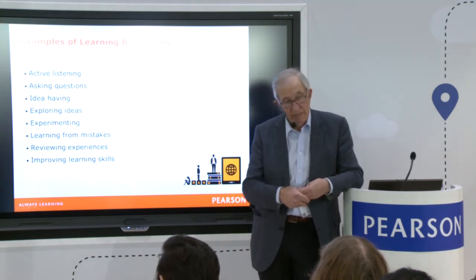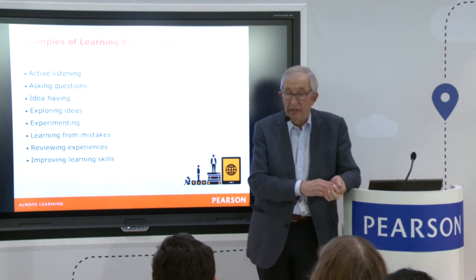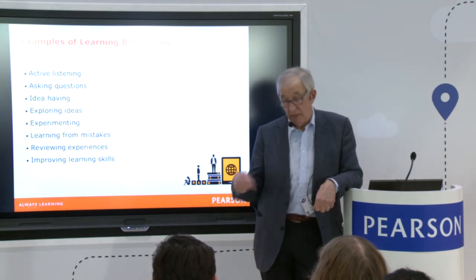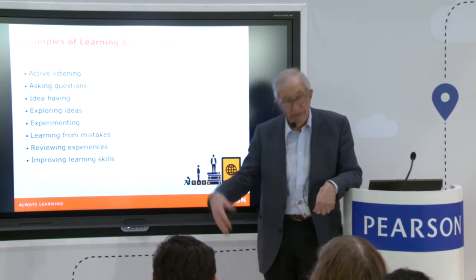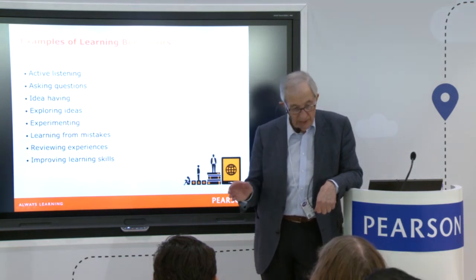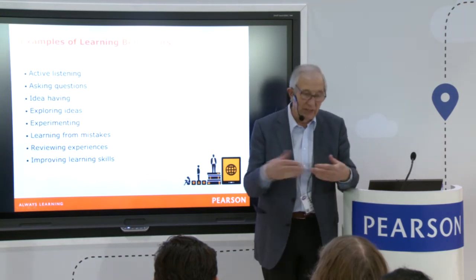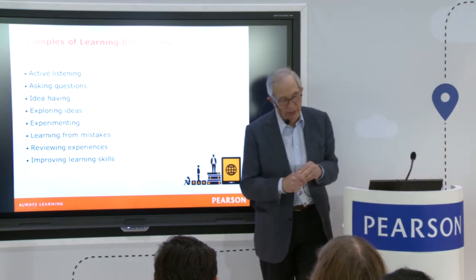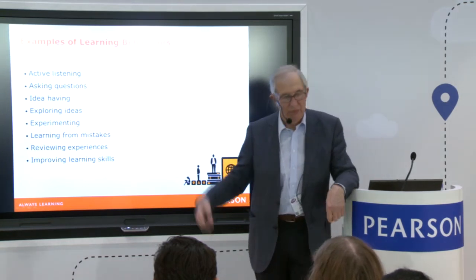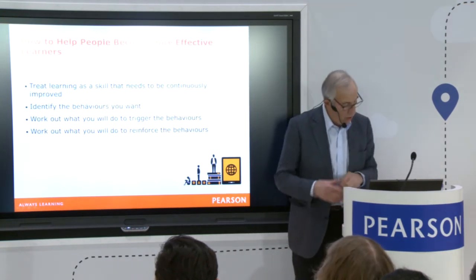And then — as I've already said — turning learning in on itself, using the process to improve the process, getting continuously better at the how of learning rather than solely concentrating on the results. You can't have good results if you haven't got a robust, sound process. So the whole argument is to think of learning as a process or as a skill which can be continuously improved.